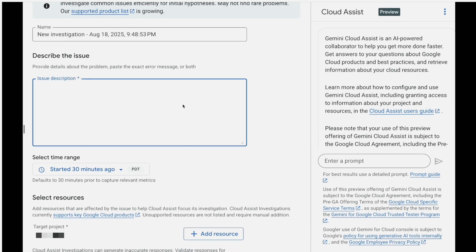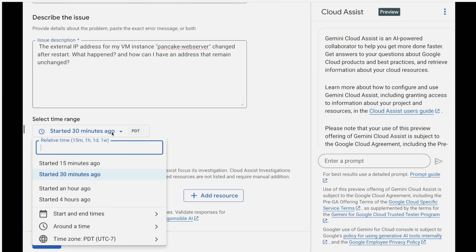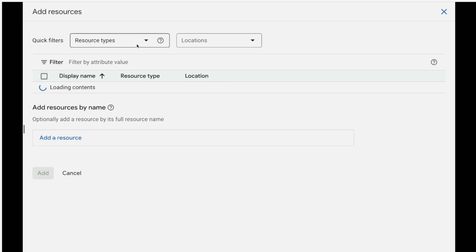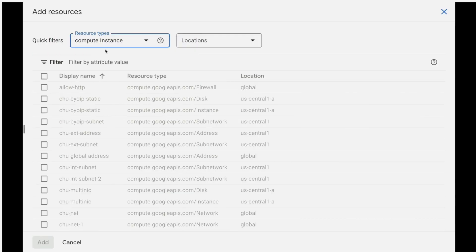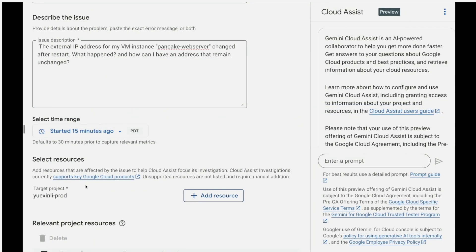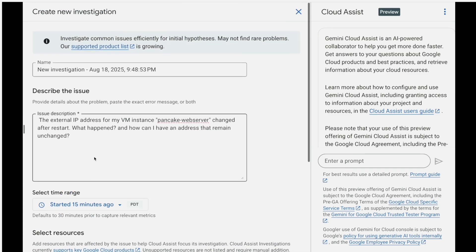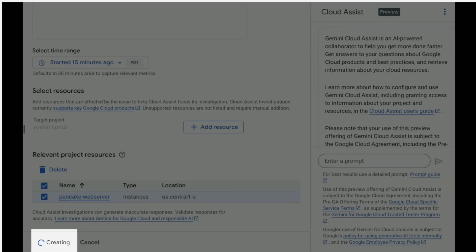I'll paste in my previous observation: the external IP address of the VM changed, and I need to fix it. I can also set the time range to maybe 15 minutes ago, and attach the VM web server to this investigation. Our web server is an instance, so I'm filtering all the resources in my project by instance type, then finding the Pancake web server — there it is. I selected it, added it to my investigation, and everything looks great. I'll click Create.